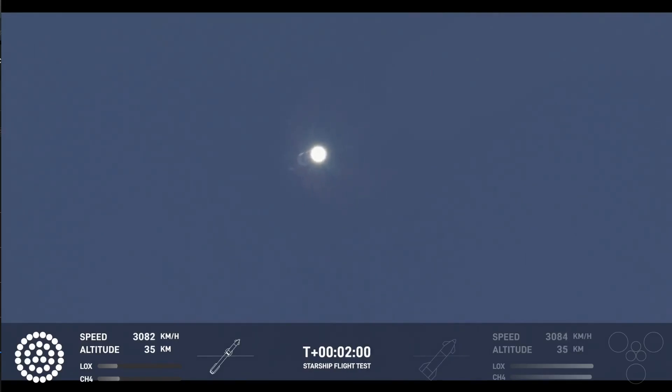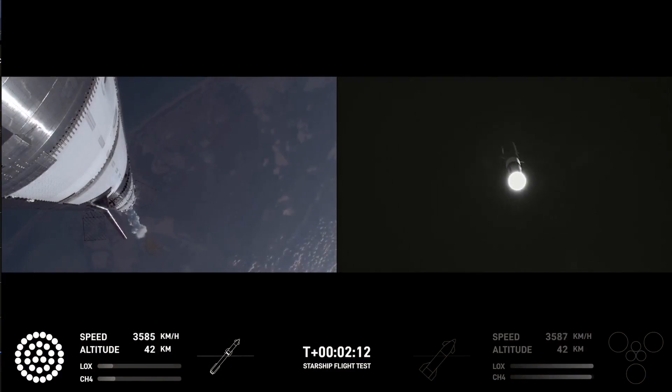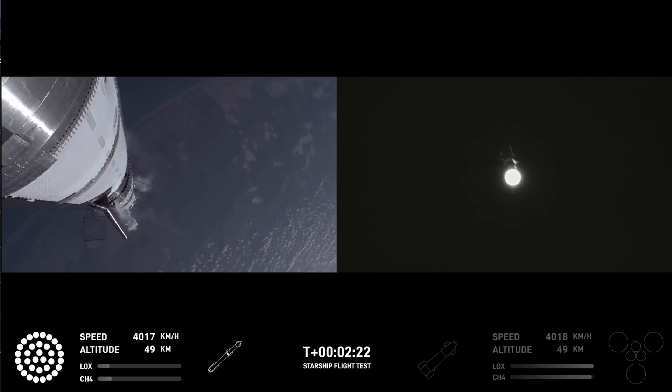We're hearing the initial call that we are go for booster catch back here at the launch tower. Coming up now on hot staging — the ship's engines will ignite while still attached to the super heavy booster, and also while the super heavy booster will still be under power itself.